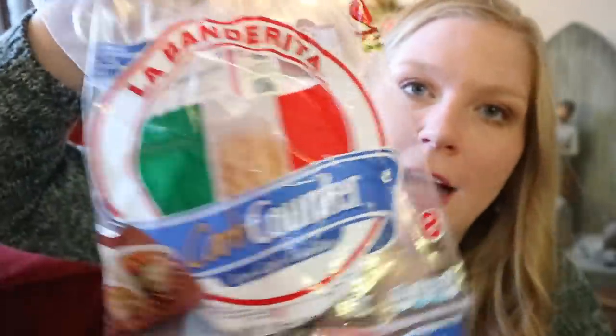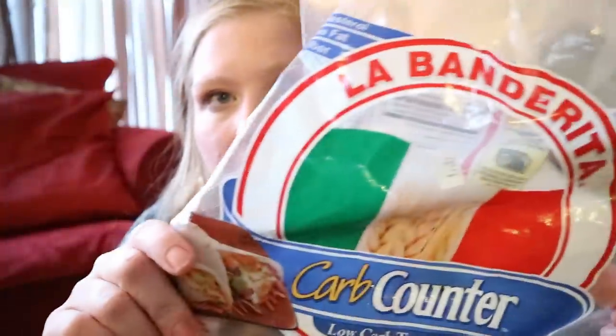First of all, I've been showing these a lot in my grocery hauls. We buy these about every week. These are the Carb Counter La Banderita Tortillas. They only have five net carbs. They taste just like a regular white tortilla. I like that they're not whole wheat with a weird texture or anything. They're really, really good. We make wraps out of them, tacos, all kinds of stuff.